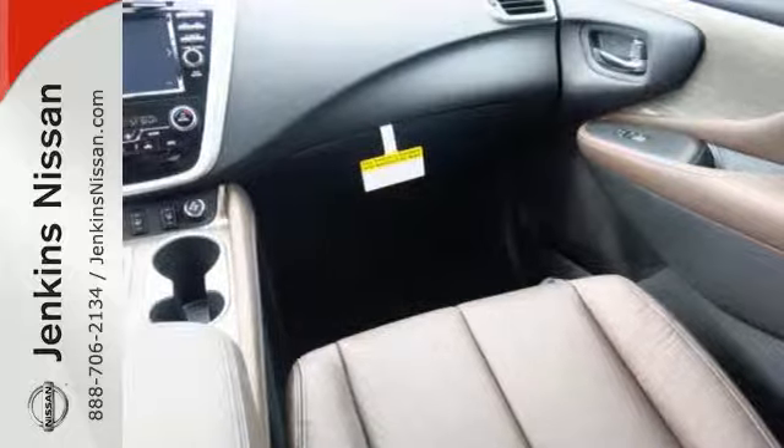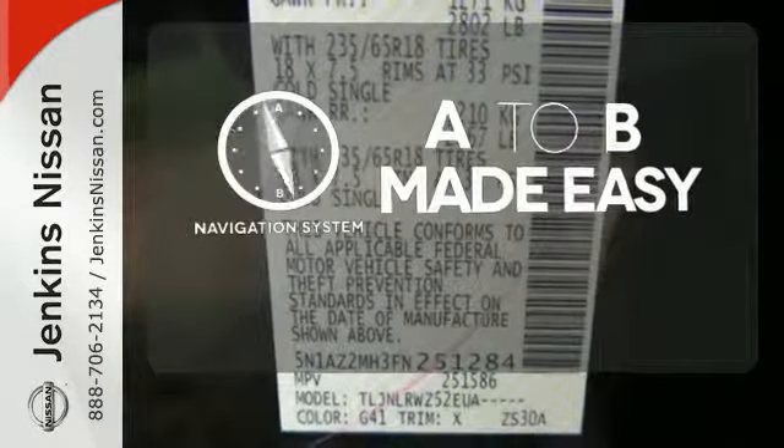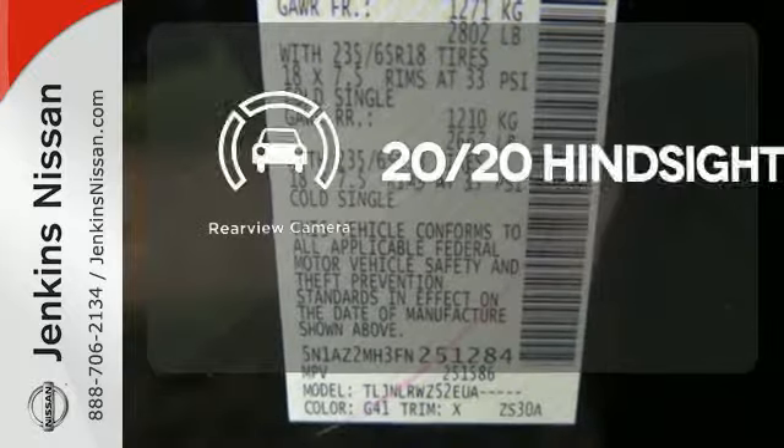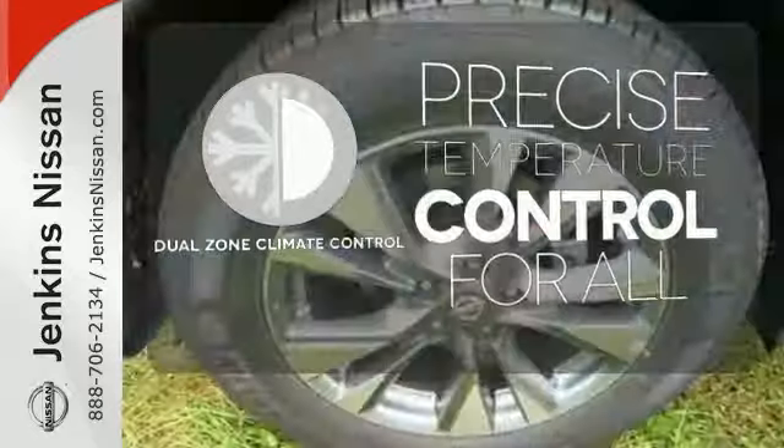This isn't your average bulky SUV. Never feel lost again with the navigation system. See objects previously out of sight with the rear view camera. No one will complain about the temperature with the dual-zone climate control.